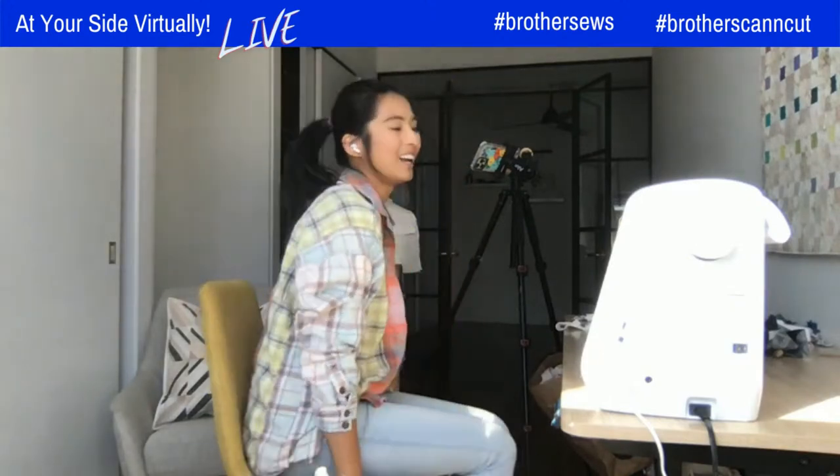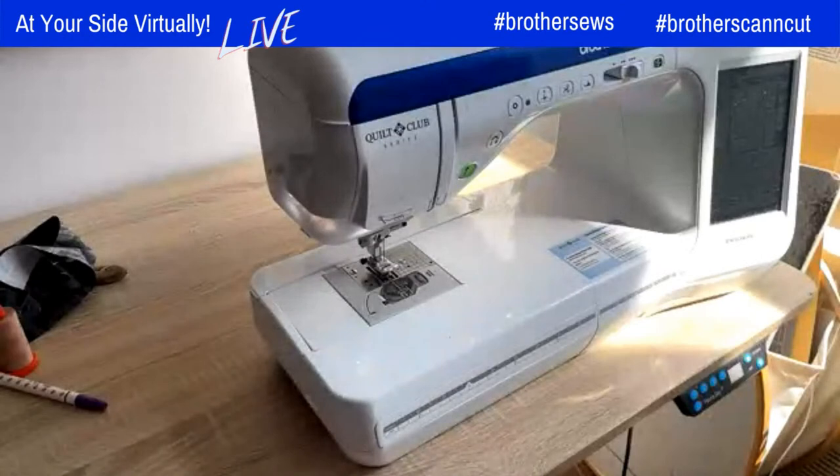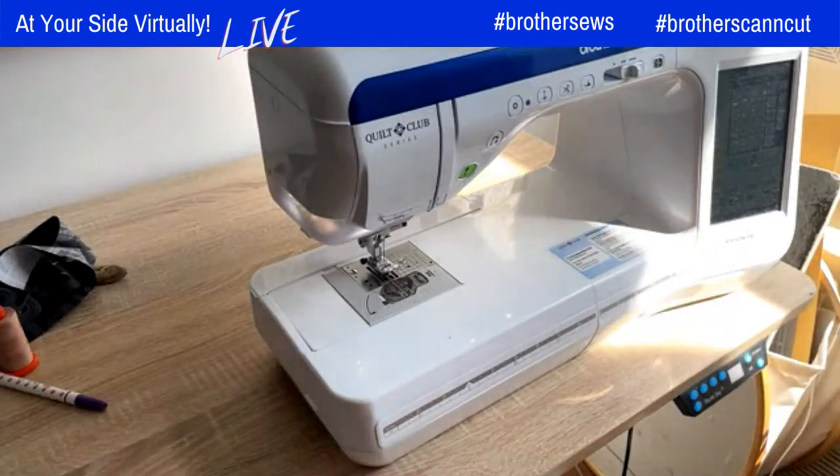This is why I keep the batting from squaring up my projects — that way I can turn it into another project. No waste, no batting scraps left behind! I'm going to switch over to my machine. This is the Brother BQ3100 — it's the top of the line from the Cool Club series, and it's the machine I use pretty much all the time.